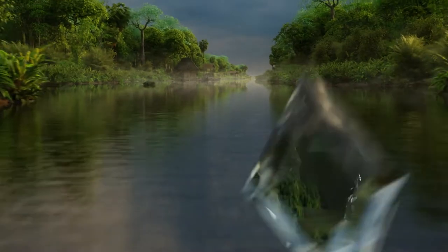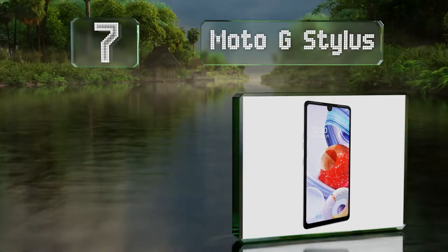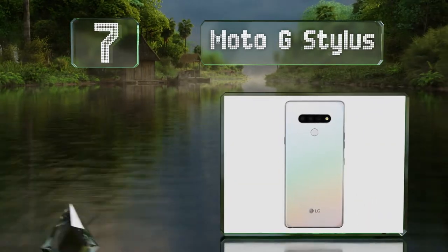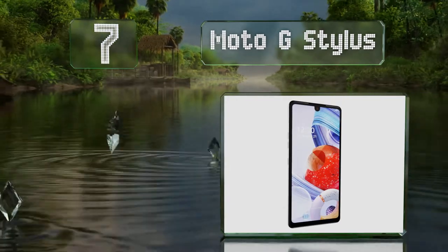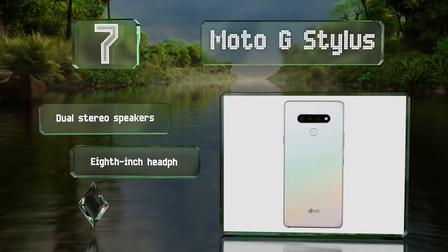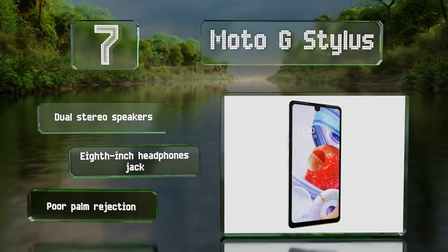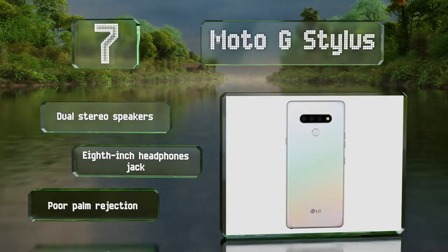At number 7, those who do a lot more than just make phone calls should consider the low-priced Moto G Stylus, which utilizes a high-quality pen and a responsive touchscreen to deliver a better interactive experience than many more expensive options. It's equipped with dual stereo speakers and an eighth-of-an-inch headphones jack, but it suffers from poor palm rejection.